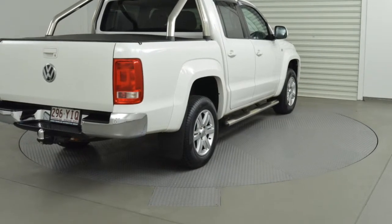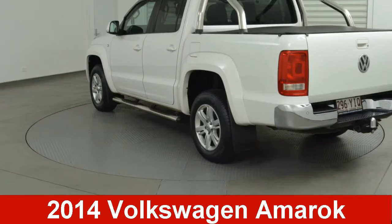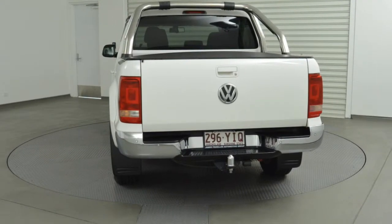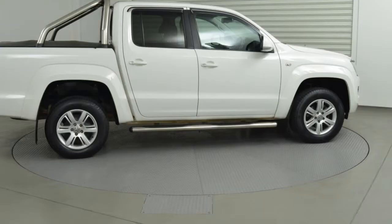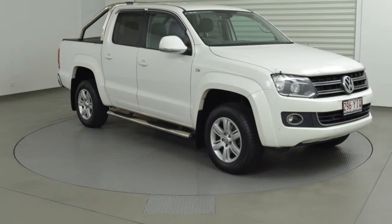We are proud to offer you this great value 2014 Volkswagen Amarok. This Amarok has an efficient 2.0-litre engine and a smooth shifting automatic transmission. The attractive white exterior is complemented by its stylish interior.